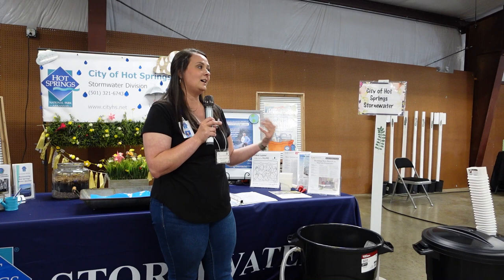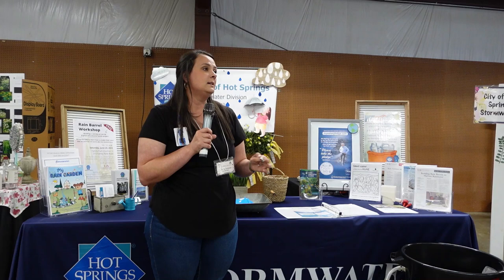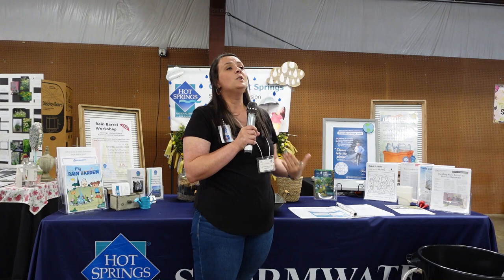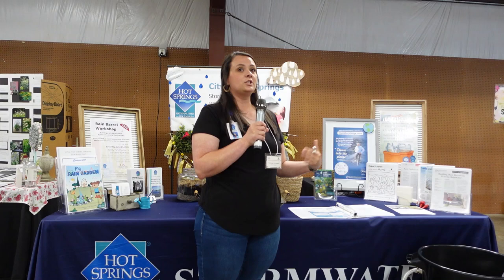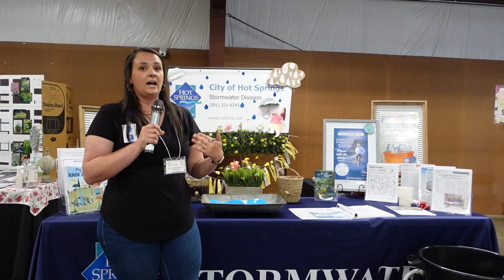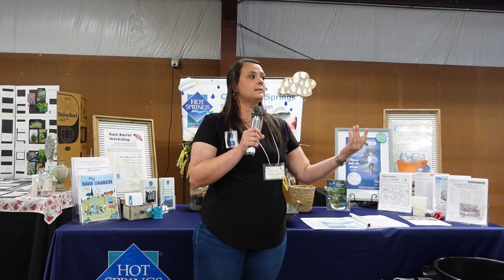Online there are a ton of resources, and I have handouts up here as well. Trees are another great option for areas that stay wet — there are all kinds of species. I'm not a plant person myself, but trees will pretty much take care of themselves. They're a great way if you've got an area in your yard that you want to leave and forget — they will soak up a lot of rainwater.